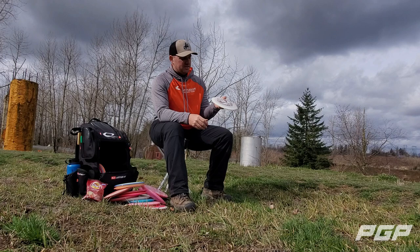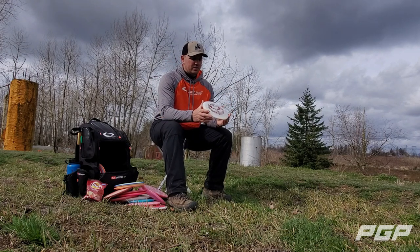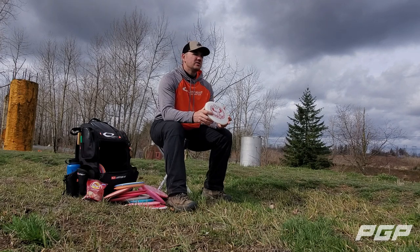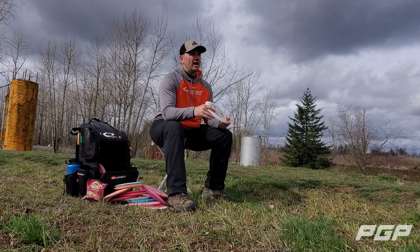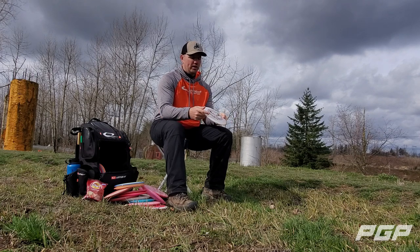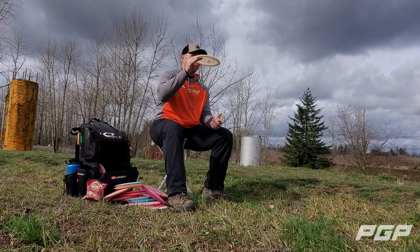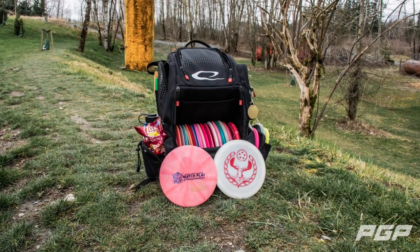My understable fairway is the Stag in hybrid plastic. I love it because I can throw it with power, hold a long turnover, and it doesn't threaten to go into a roller for me. When I do need a roller with a cut at the end I throw the Stag as a roller too. With the right tailwind you can really flip it up, hold a long turn, and tail out — a really long-range driver.